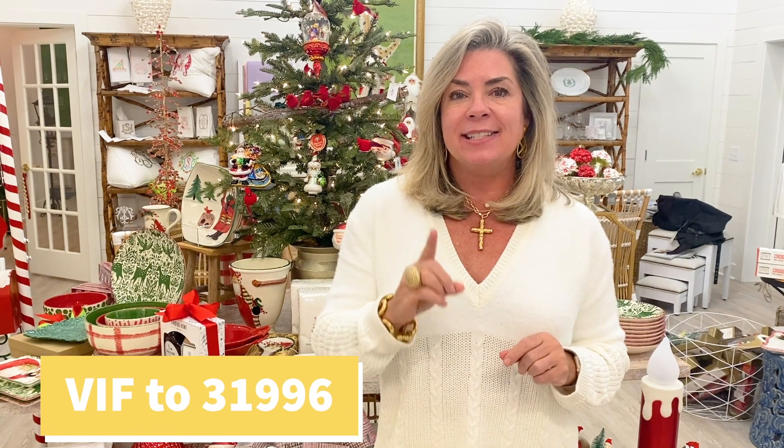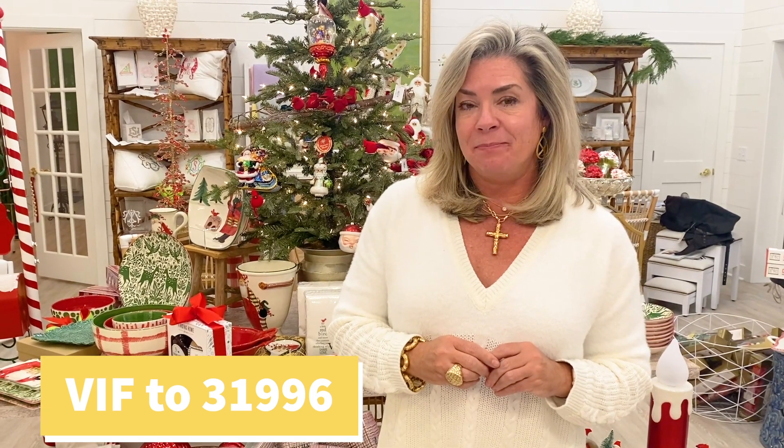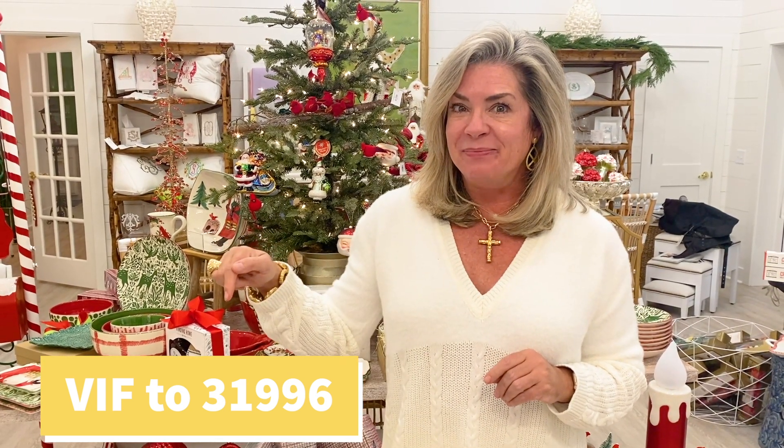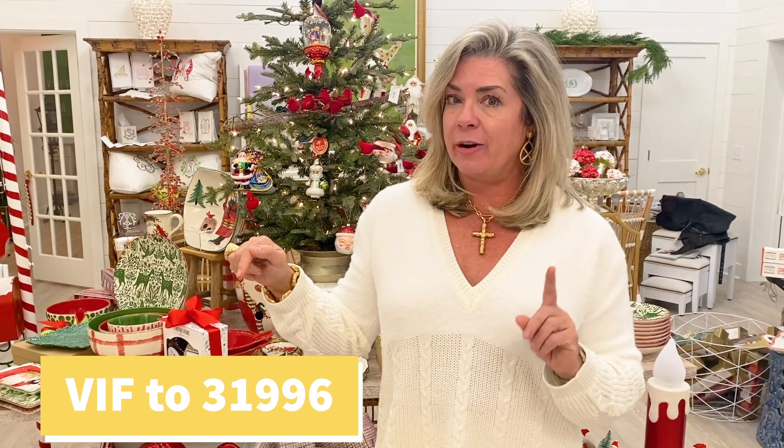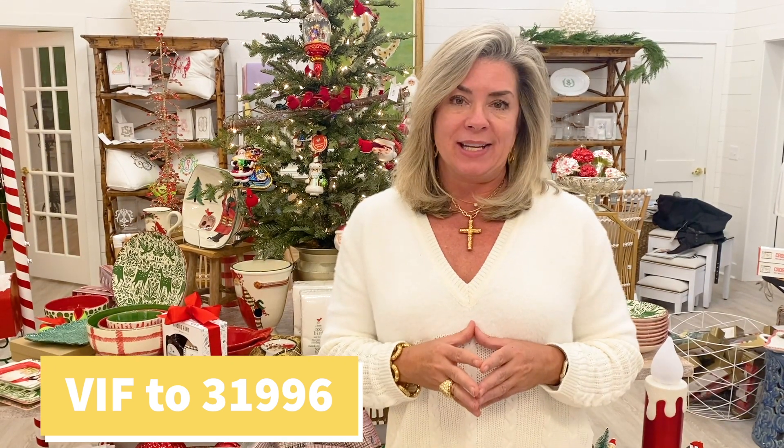That's a wrap for this week, guys. I am so grateful and thankful for each and every one of you who tune in every Sunday night, Monday morning, or sometime later in the week. One thing I want to remind you about is Black Friday and Small Business Saturday are coming up — we're going to be doing some really fun things. To find out what's going on, text VIF — which stands for Very Important Friend — to 31996, and you'll be on our very important person list. We send out a quick text message letting you know what's going to be going on those two days.